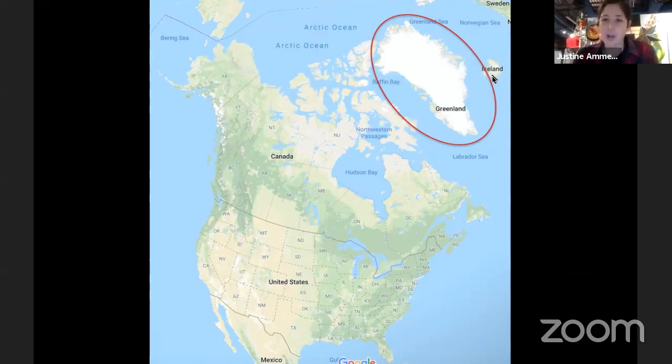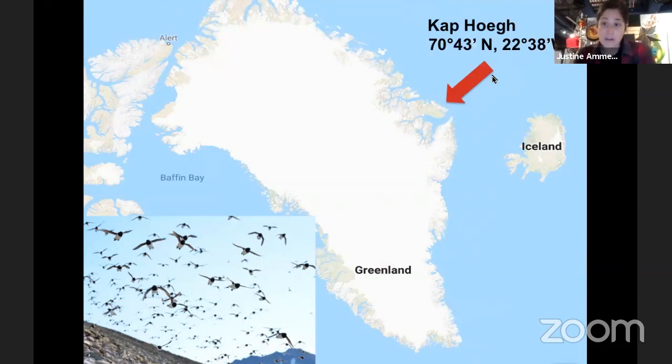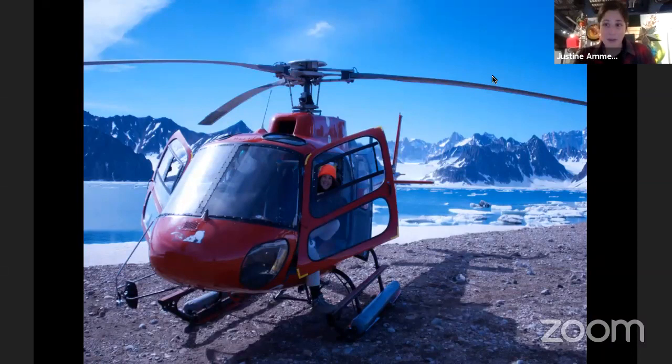Seabirds are birds that hang out in the ocean a lot. I went specifically to a place called Capo, which doesn't have anyone living there full time — there's only a cabin where some people go hunting. It's home to about two million seabirds that live there the entire summer. The birds mate, a mom and dad have a chick, and their whole job that summer is taking care of that chick and making sure it gets fat enough to fly off. Getting there was quite an adventure — I was actually in charge of booking my own helicopter ride.